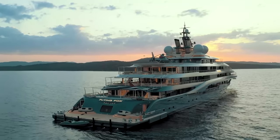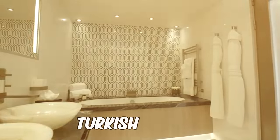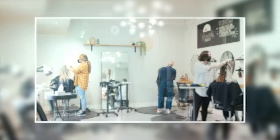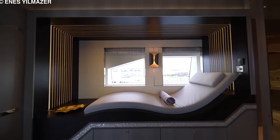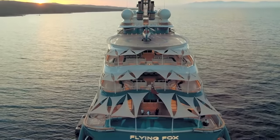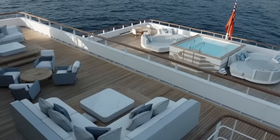The luxury sauna on the Flying Fox is made of Finnish pine wood, which gives it a delightful aroma and cosy ambiance. The hammam, or Turkish bath, features colourful mosaic tiles and is a great place to relax and unwind. The beauty salon has experienced stylists offering haircuts, styling, makeup, exotic facials, massages, manicures, and pedicures. The 12-metre pool on the main deck is perfect for a refreshing swim, and for those who want to soak in the views, the jacuzzi on the sun deck is ideal.